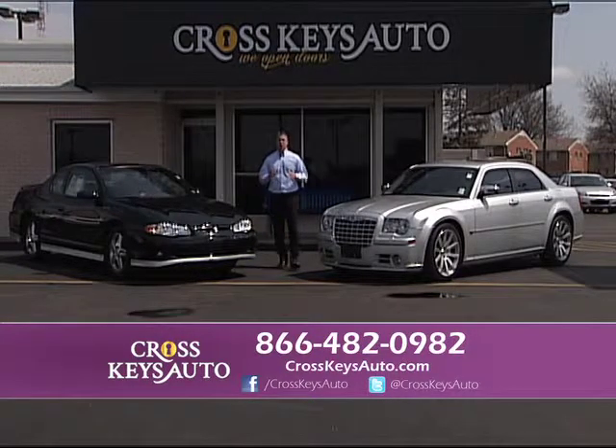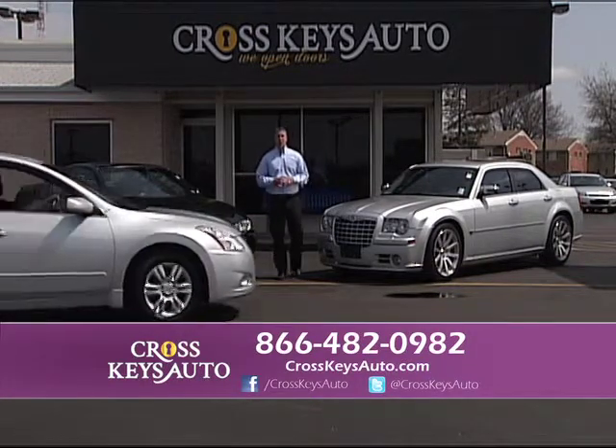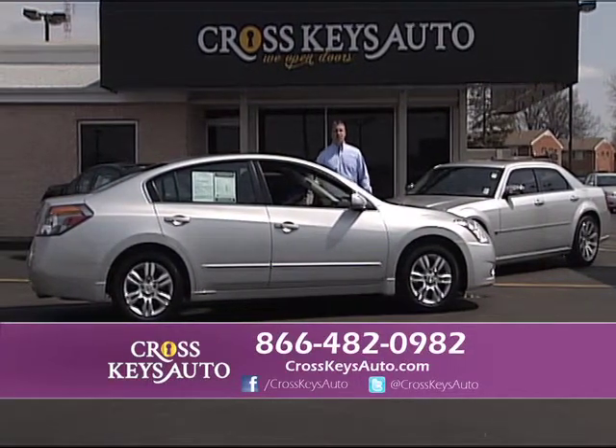We have over 700 pre-owned vehicles at Crosskeys Auto Sales. We're located in Florissant — we're easy to find. We're on the corner of Lindbergh and New Halls Ferry. We have the best financing by far in St. Louis. We have a lot of nice cars.